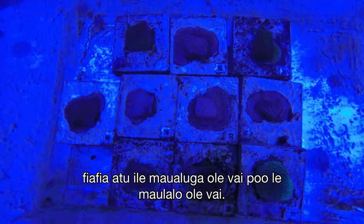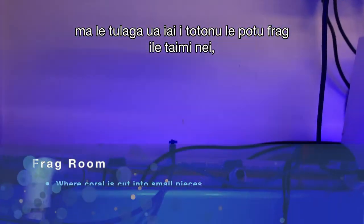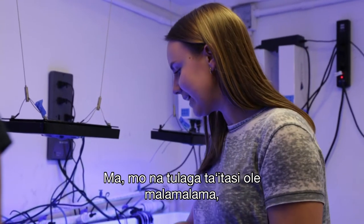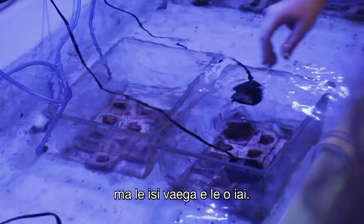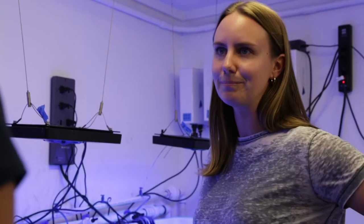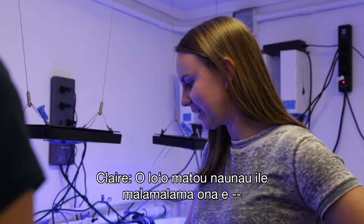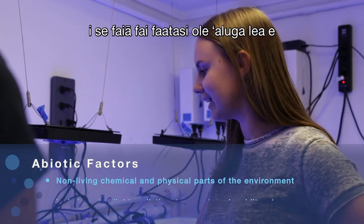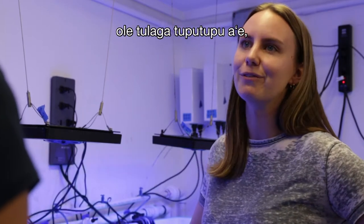We're trying to understand what light conditions these corals prefer to grow in, and also whether they prefer high or low water flow. We have two light conditions: high light equivalent to what they experience in the fragment tank, and dark conditions at about half that light level. For each light condition we have one tank with power heads providing more water flow and one set without, so we can see how both light and water flow affect growth.